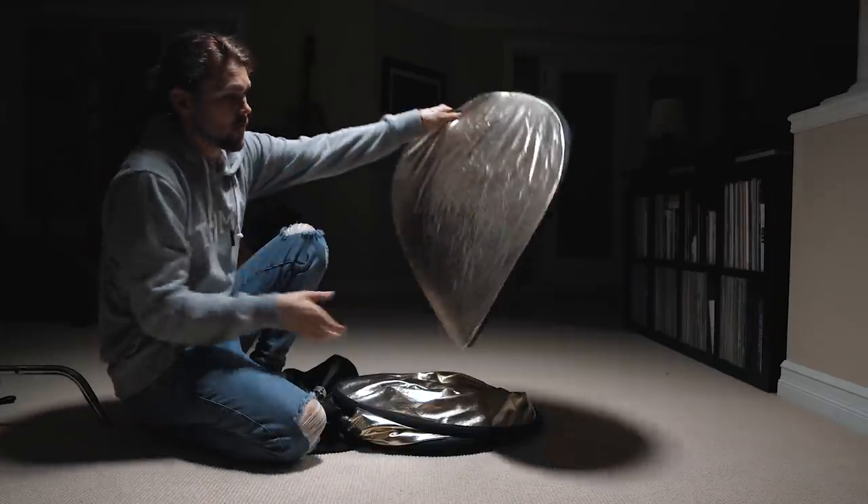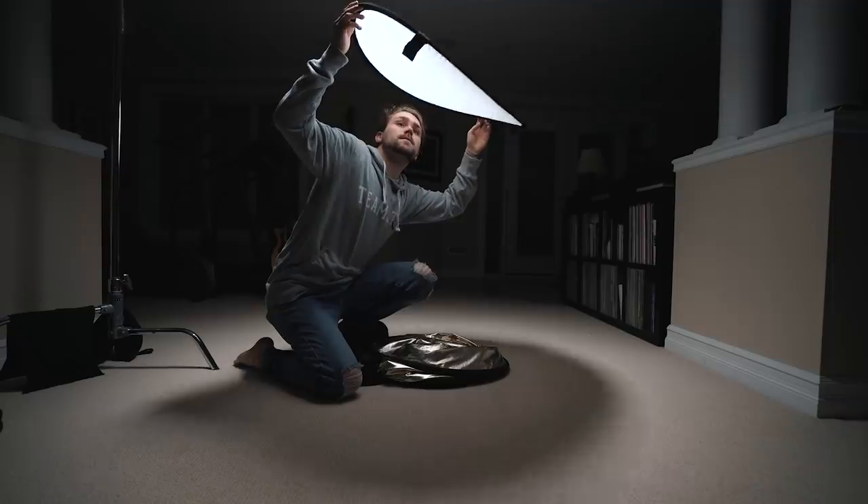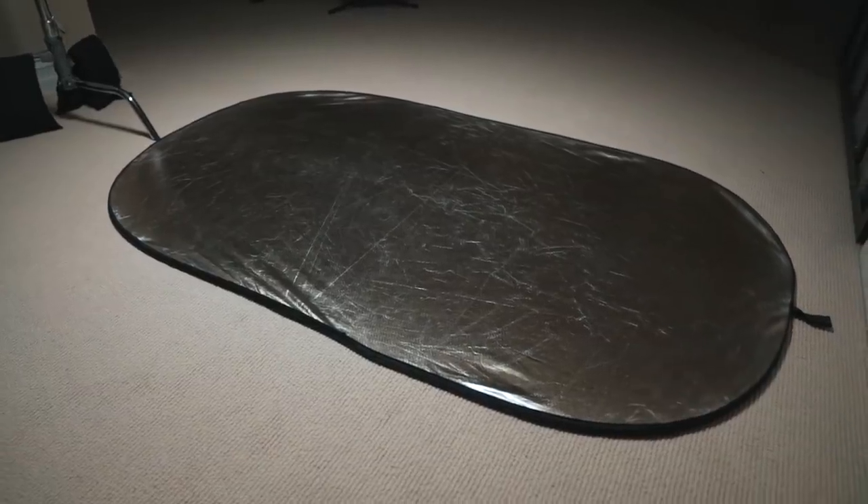Next is the Impact 5-in-1 reflectors. I have a small one and also a six-foot one, and I use the six-foot one all the time. You can bounce light, do negative fill — which is when you're trying to take light away using the black side — or you can just block out a giant light source like a window. If you guys don't own a 5-in-1 reflector, please go and buy one. It's the most versatile photography and videography item you could possibly get at a $25 to $100 investment and you'll get so much return from it. Get anything from a small, medium, or large.